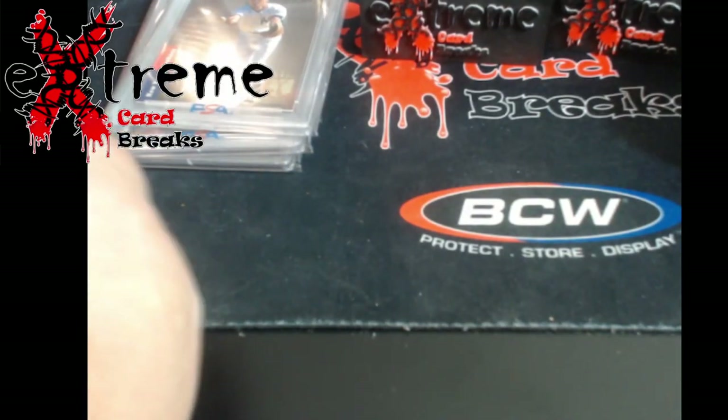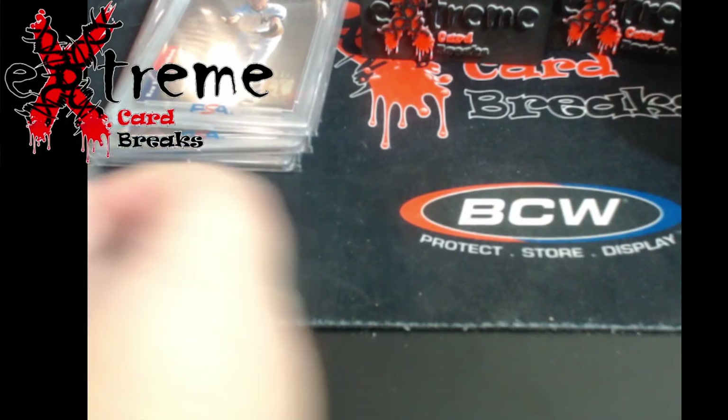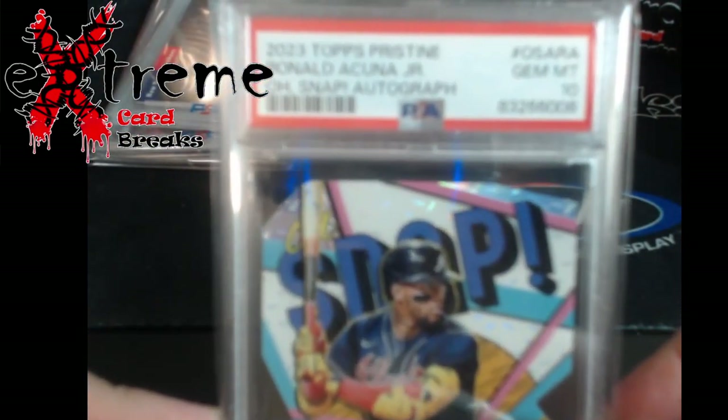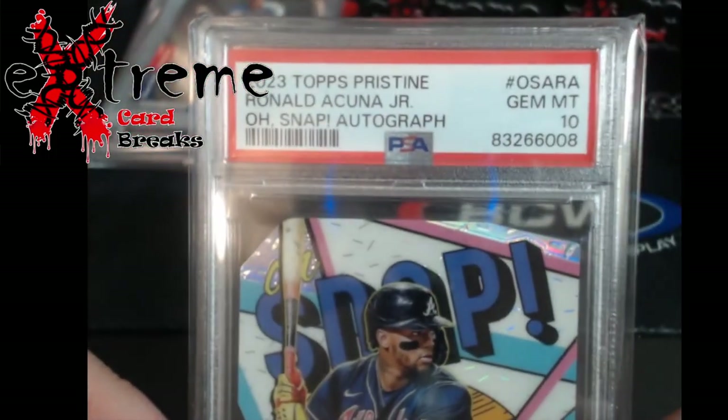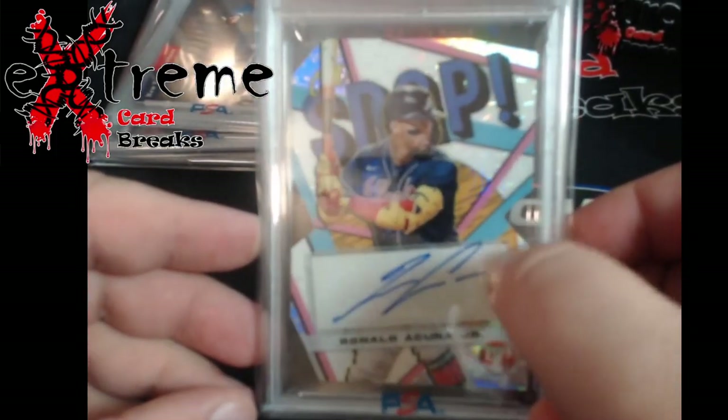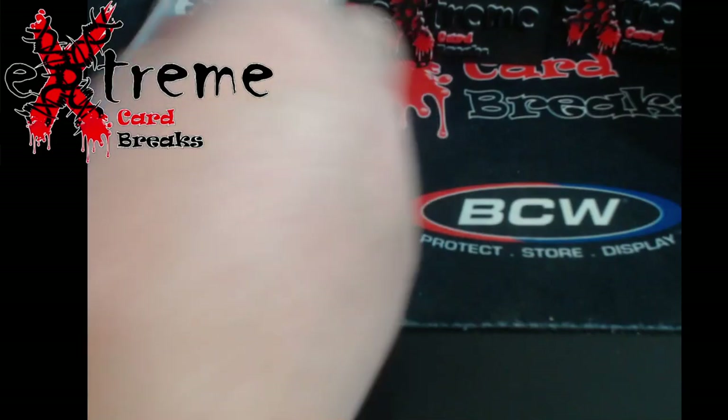Two baseball and I think it's five football. Up next, I got this off RNG — this is the Topps Press Team from this year. Oh snap, autograph came back at 10! I've been doing really good with Press Team stuff — it's in a case, comes back as tens.